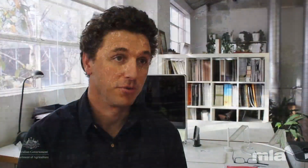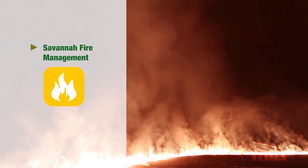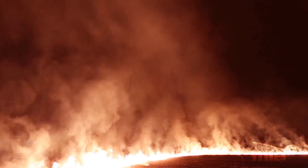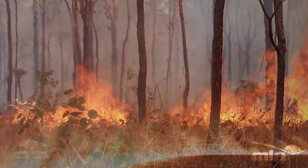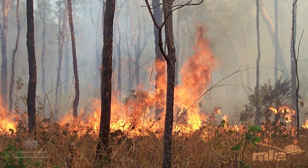Another method for livestock producers located in northern Australia in areas that receive more than 600 millimetres of rainfall a year is to implement a savannah fire management project under the ERF. These projects involve shifting the timing and intensity of wildfires from late in the dry season to early dry season, reducing the intensity, scale and duration of those wildfires. You can claim the emission reductions created by better controlling and managing wildfire on your property.